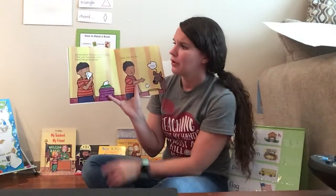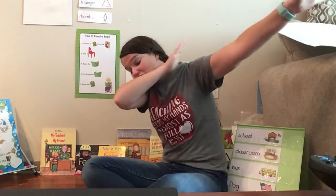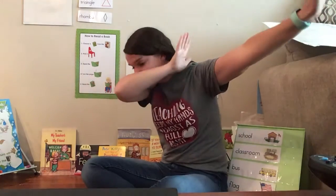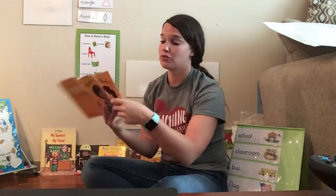Achoo! What do you do when you sneeze? Was that okay what I did? No — I got germs all over my friends. When you sneeze, you want to dab. Can you dab for me? When you have to sneeze, you're going to sneeze into your dab like this. Achoo! Can you practice? Achoo! Very good. That's how we keep our friends safe from germs.